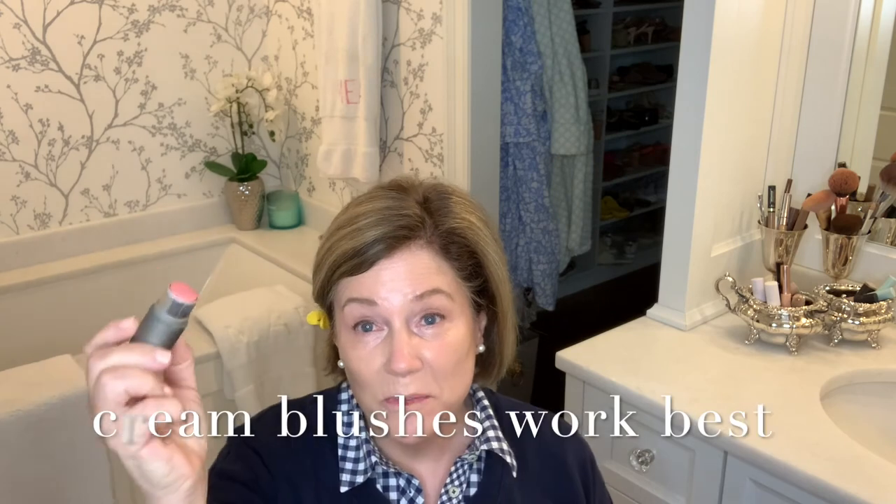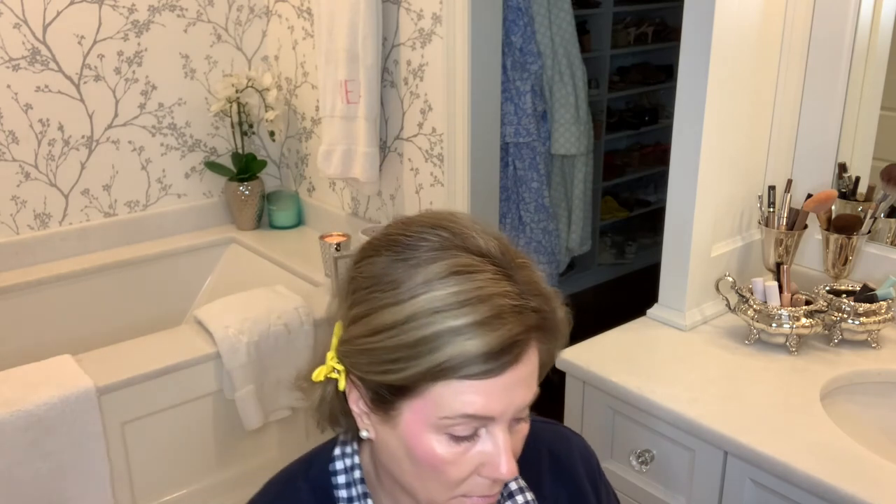I bought this blush years ago and really fell in love with it. And you know what happens when I like one product — I go back and buy the rest of the Elia line. It all began with this blush, and you can see how beautiful and yummy that color is. It can also be used as a lip, which will save you a step too. Next is a tinted lip oil. This isn't going to last all day, my friends, but it's going to get you out the door.